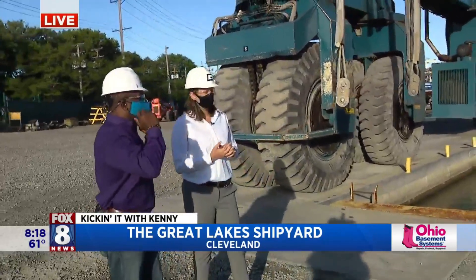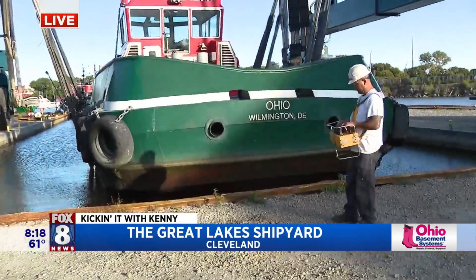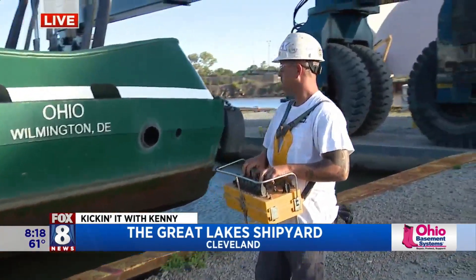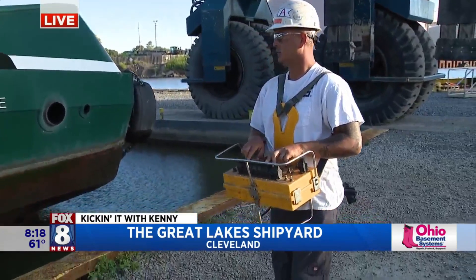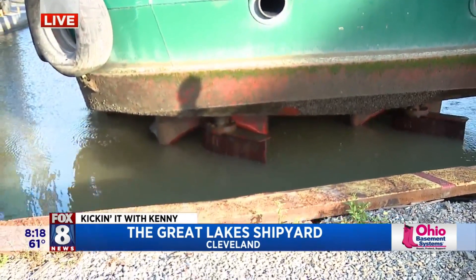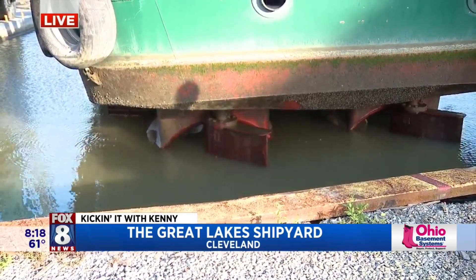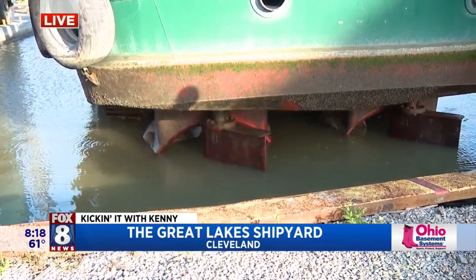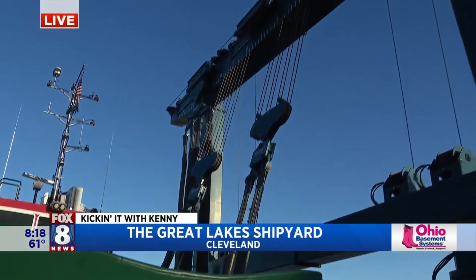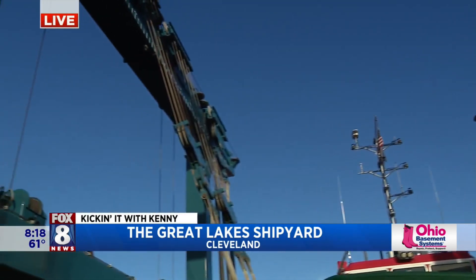Now we have Matt over here. What's Matt doing? Matt's running the remote for the travel lift via that yellow harness control that he has. The slings underneath the tug are lifting out the boat. You'll see the hull coming out of the water and eventually see the props. Matt is controlling the travel lift from that harness right there. Now we're watching this thing pick up this massive tugboat — very impressive.